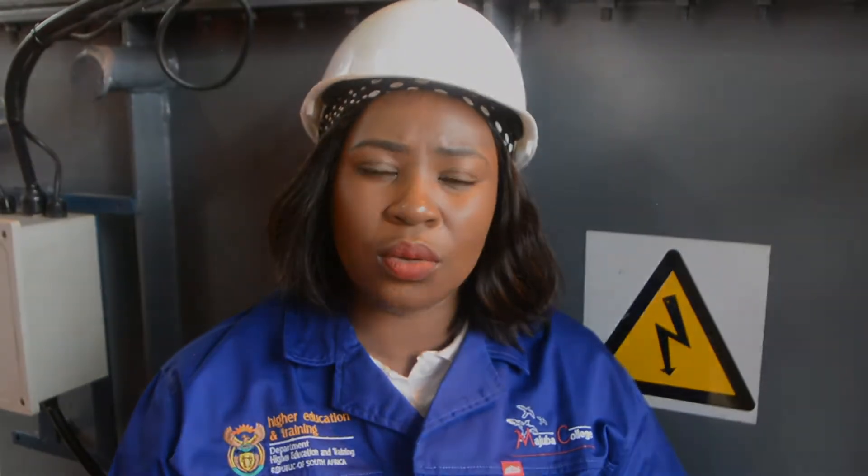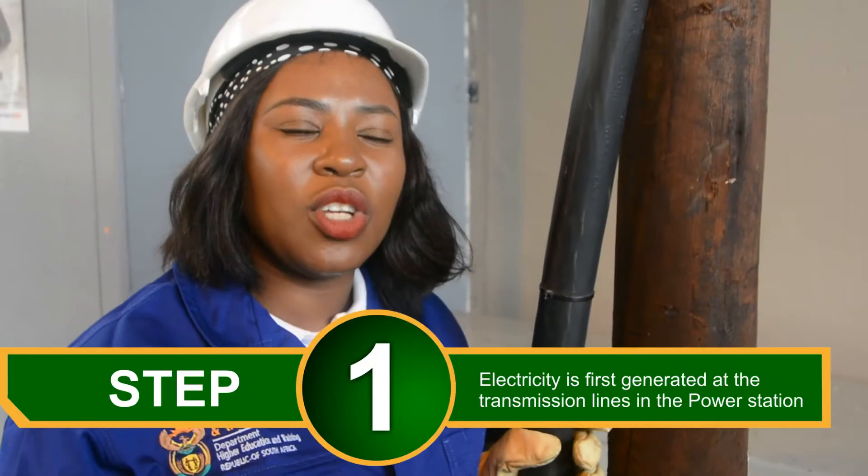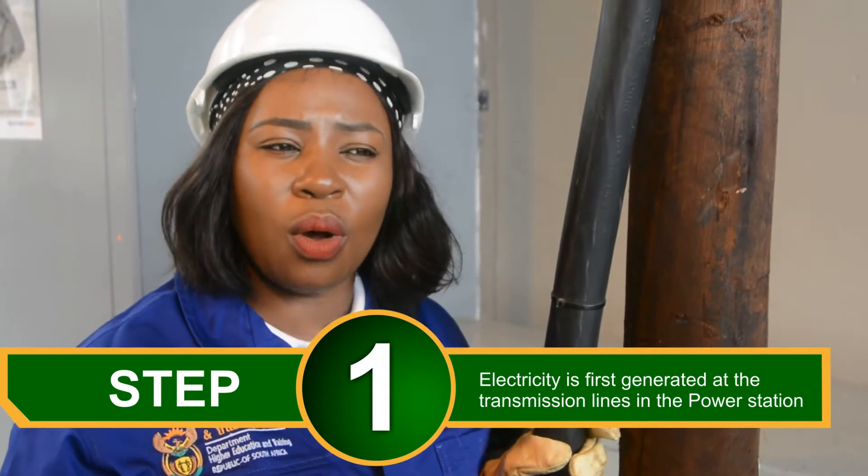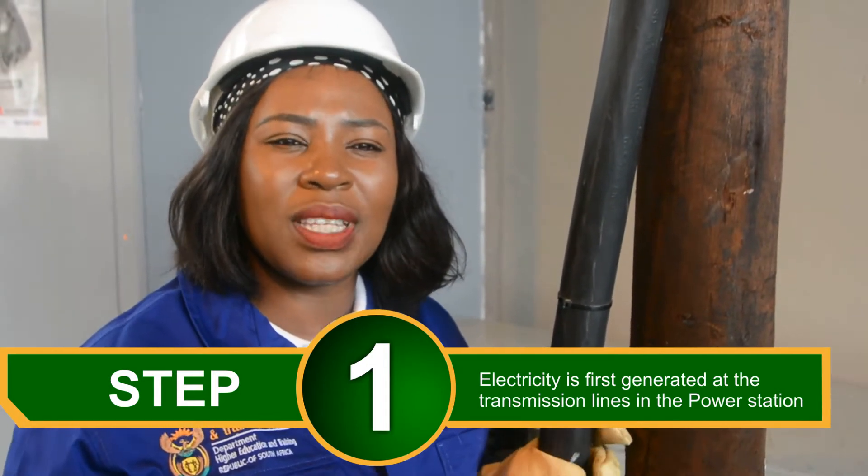Up to 132,000 volts. I'll be doing a quick demonstration of how we transmit electricity from the power station to our homes. Electricity is transmitted via transmission lines from the power station to the area that we live in.